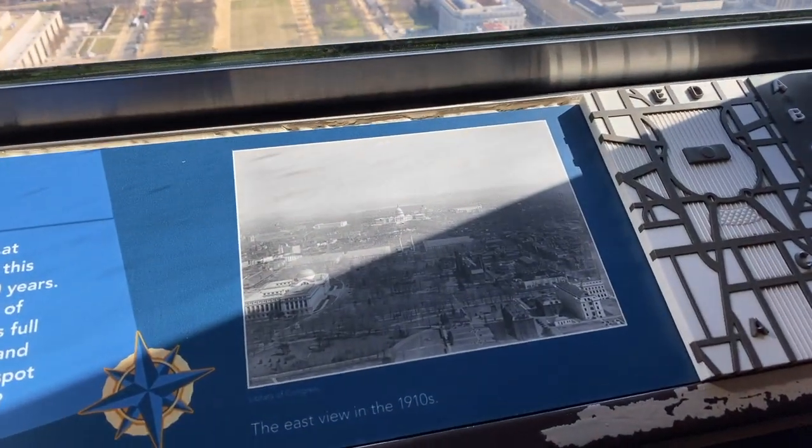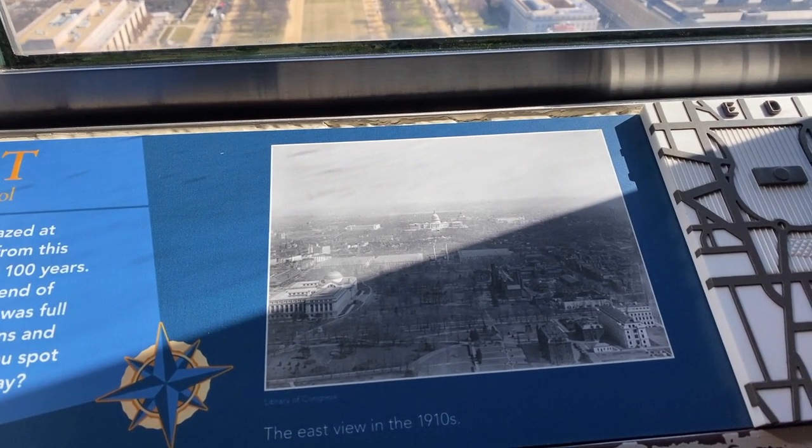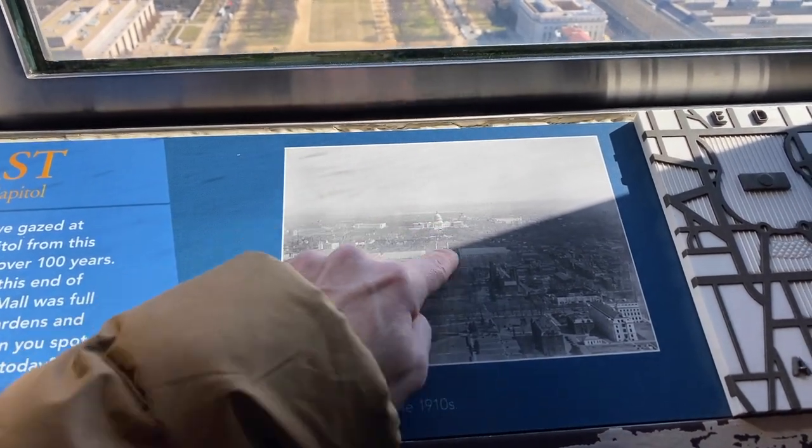So this is the view in the 1910s — actually it was a little bit different. I'm not even seeing the mall in it.